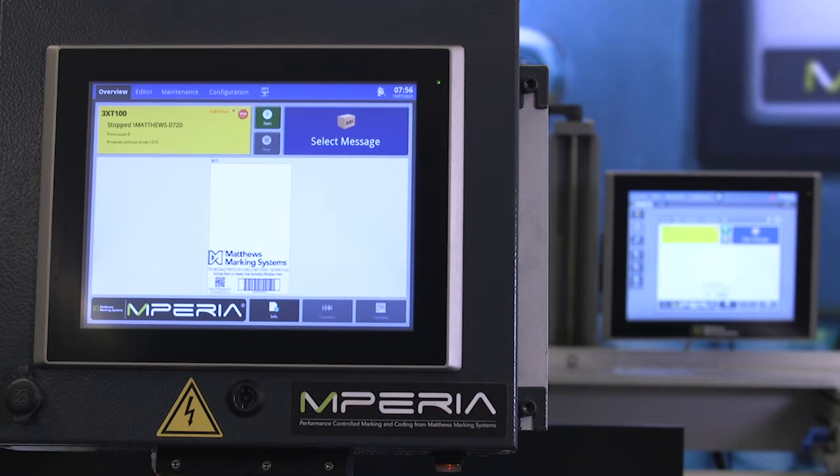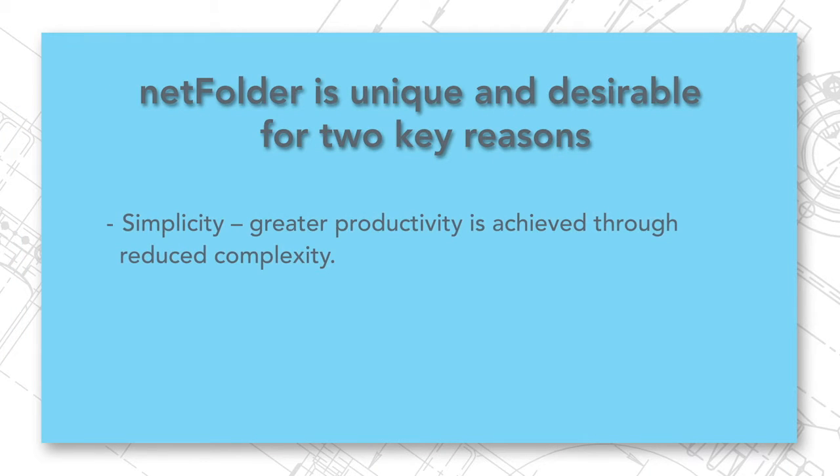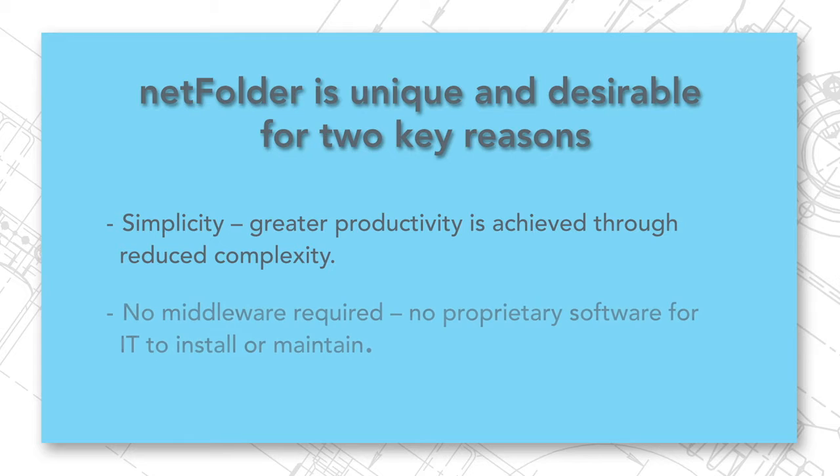NetFolder is unique and desirable for two key reasons. First, it is simple. We are proud that NetFolder follows the KISS principle — keep it simple. Reducing the complexity of any system means greater productivity. Second, there's no middleware and no Matthews proprietary software required on your network.